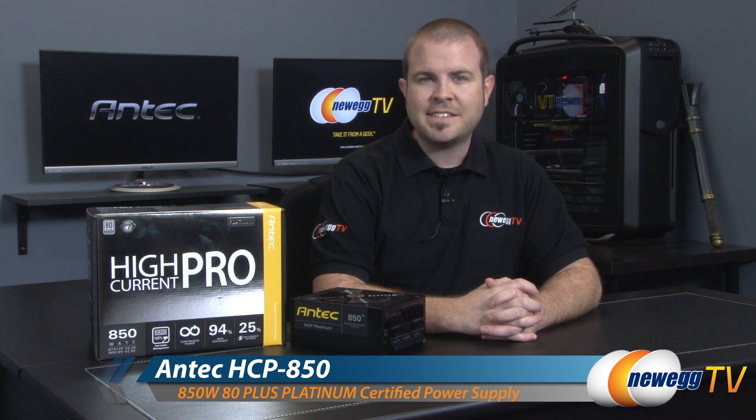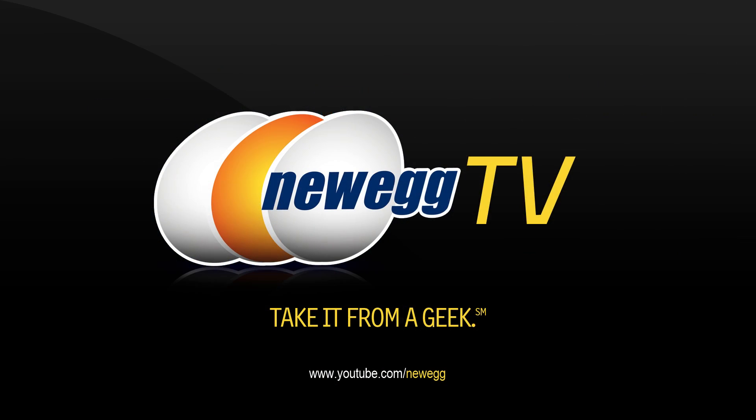That wraps it up for this video. We've been taking a closer look at the Antec High Current Pro Platinum 850 watt version, also available in 1000 and 1300 watt varieties — though the power chart and modular connectivity may vary between units. I'm Paul with Newegg TV. If you enjoyed today's video, hit the like button in the lower left corner, and we'll see you next time.